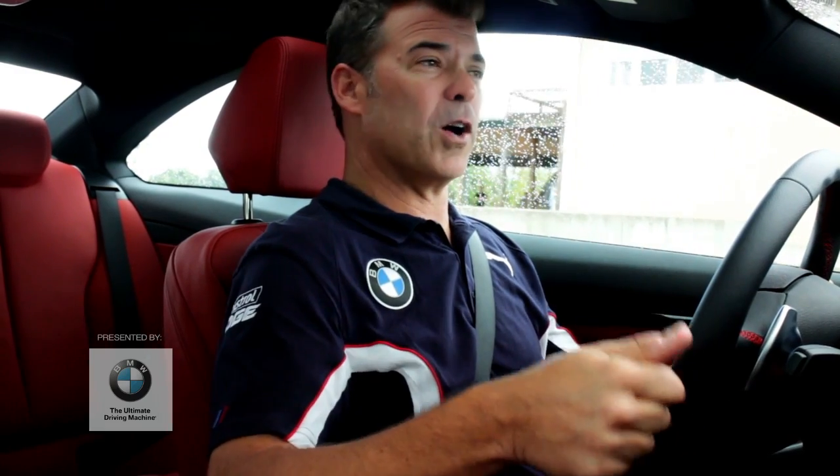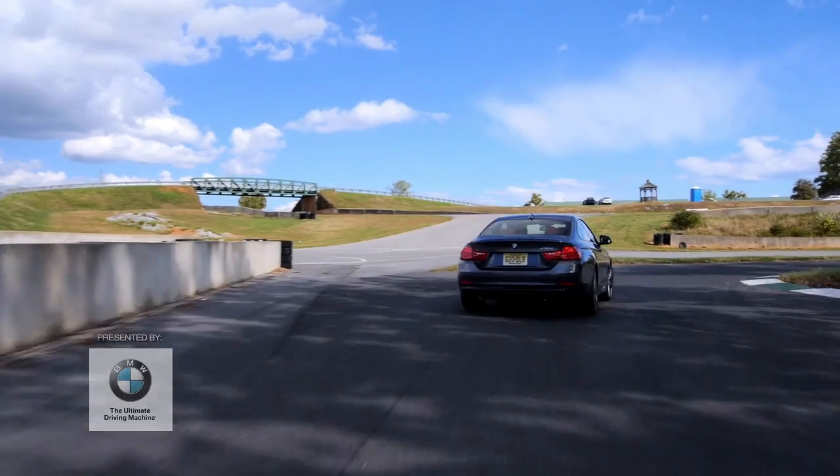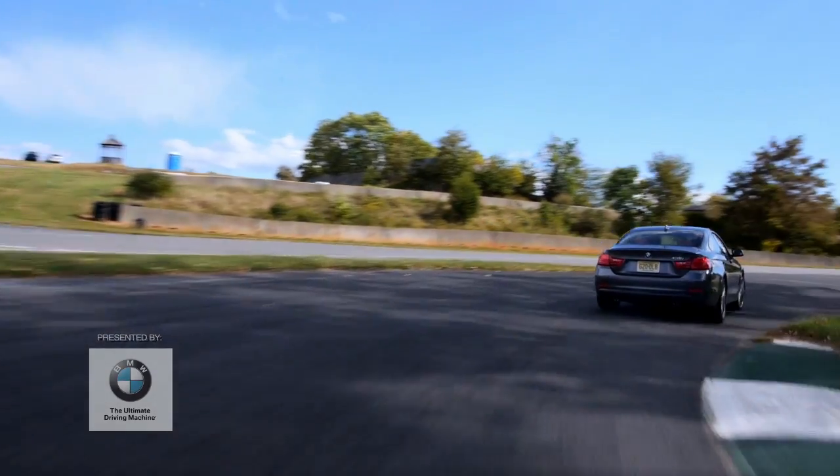I'm Matt Mullins and I am in the new 435i. What a cool car. We're on the Shenandoah circuit at Summit Point. We're gonna go have a little fun. This is a really great track.